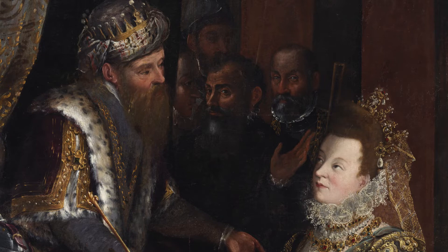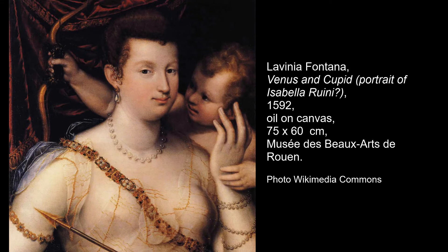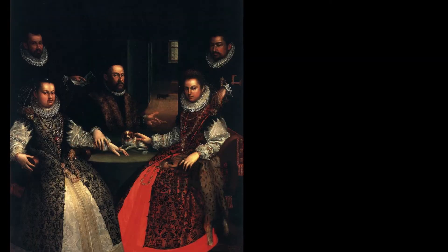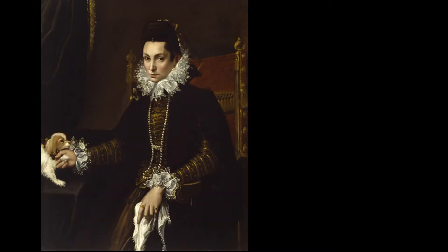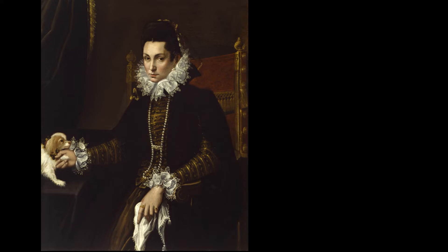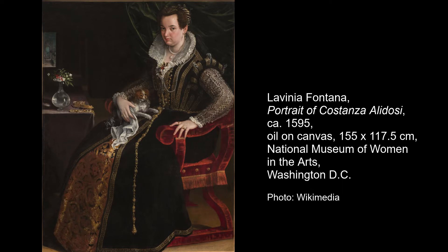I wanted to introduce people to the cultural climate in which she was working. It's quite extraordinary — Bologna in the 16th century — how liberal in many ways it was, and how it encouraged women to be visible in society and involved in activities publicly. I wanted to introduce people to Lavinia Fontana and help them understand what it was that allowed her to become the first professional female artist outside a convent or a court, and the first female artist with her own workshop. She is an absolute trailblazer.